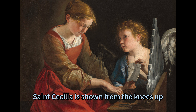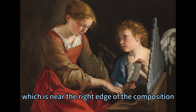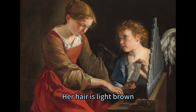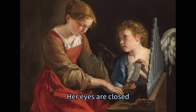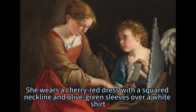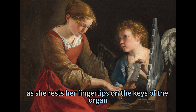Saint Cecilia is shown from the knees up, taking up the left half of the painting. She sits at the organ, which is near the right edge of the composition, and angles her body to the right. Her hair is light brown, pulled back into a braid, with wisps falling on her forehead. Her skin is pale and smooth, and her head tilts down toward the organ, her eyes closed as if she is immersed in the music. She wears a cherry red dress with a squared neckline and olive green sleeves over a white shirt, with the voluminous sleeves pushed back over her forearms as she rests her fingertips on the keys of the organ.